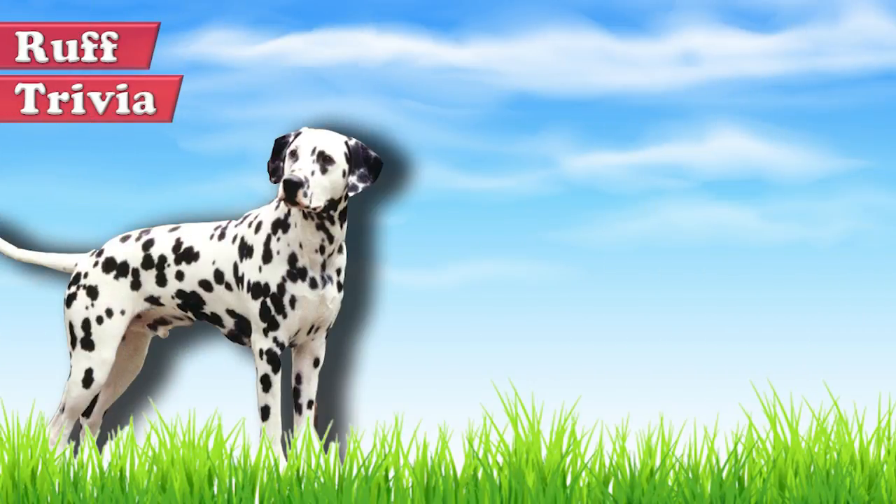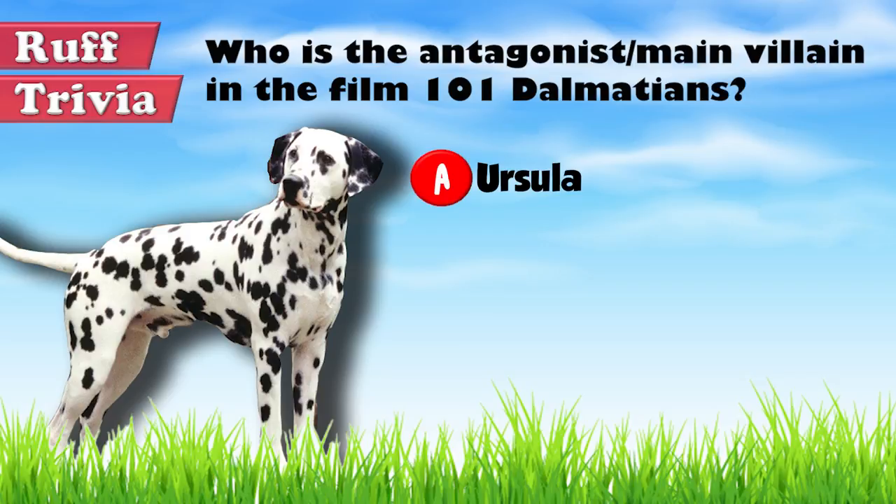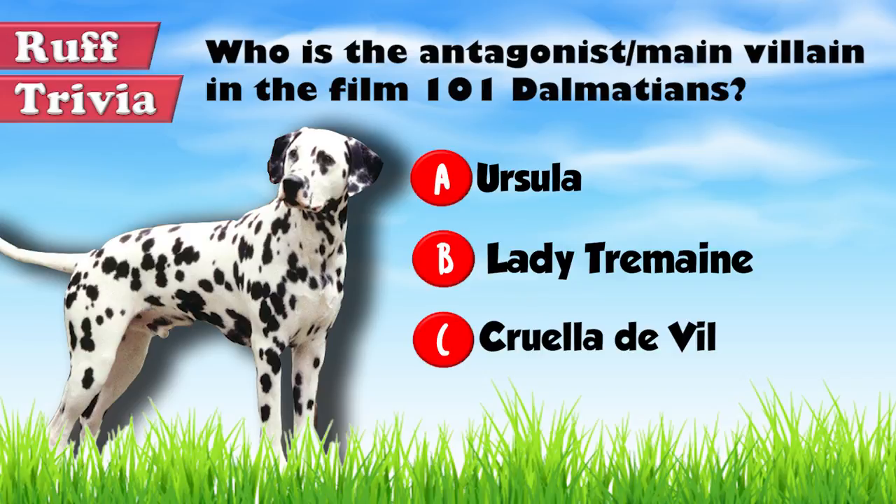Time for some rough trivia! Who is the antagonist or main villain in the film 101 Dalmatians? A. Ursula, B. Lady Tremaine, or C. Cruella de Vil? Give it your best guess in the comments below before we get to the answer. Hang on tight and we'll get back to this rough trivia question toward the end of the video.